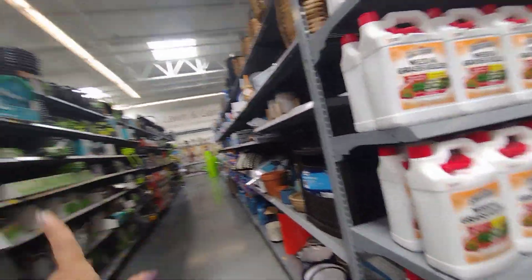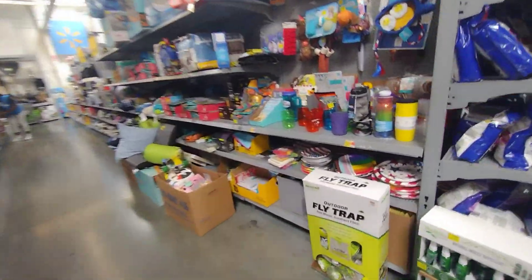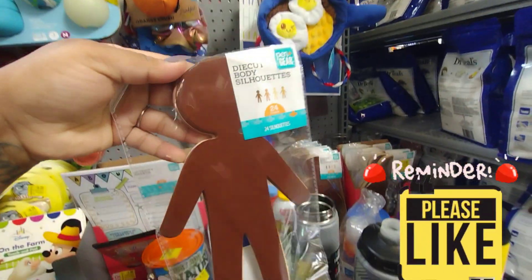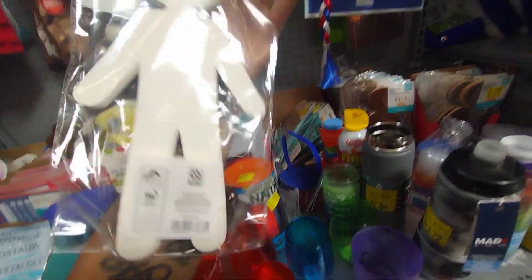I'm going to go on to the clearance aisle. Over here they have more gardening stuff, but let's check out the actual clearance here.